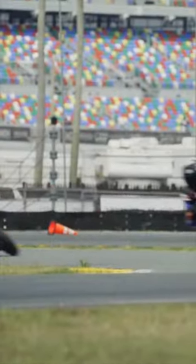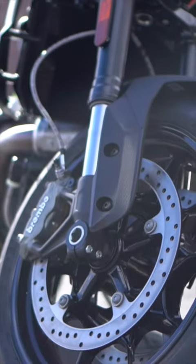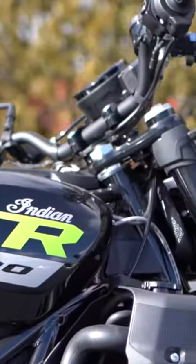One of the great things about the FTR is its versatility. The FTR is based off of the flat track race bike that has been setting the standard and winning championships for the last few years. It has a race pedigree which is something that really drives this bike. It's a bike that you can daily ride, daily commute.